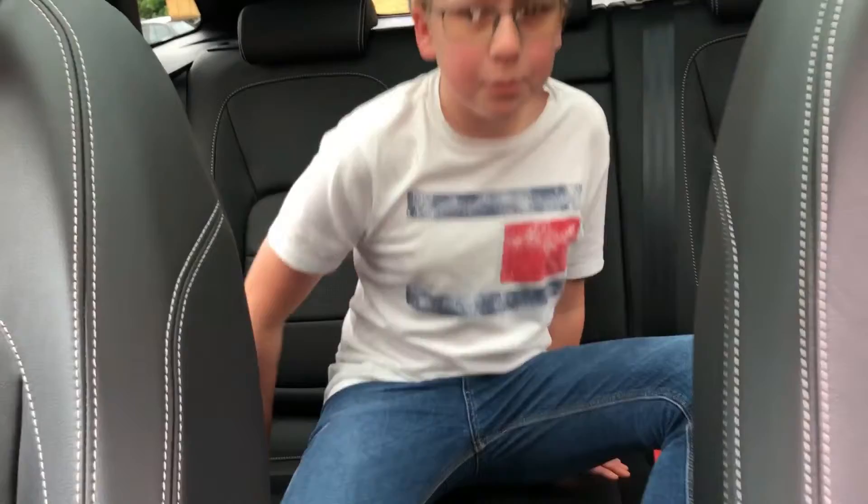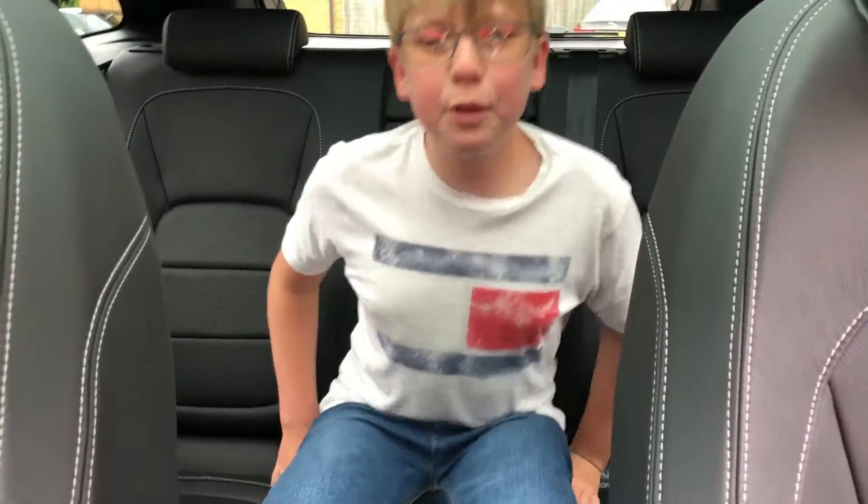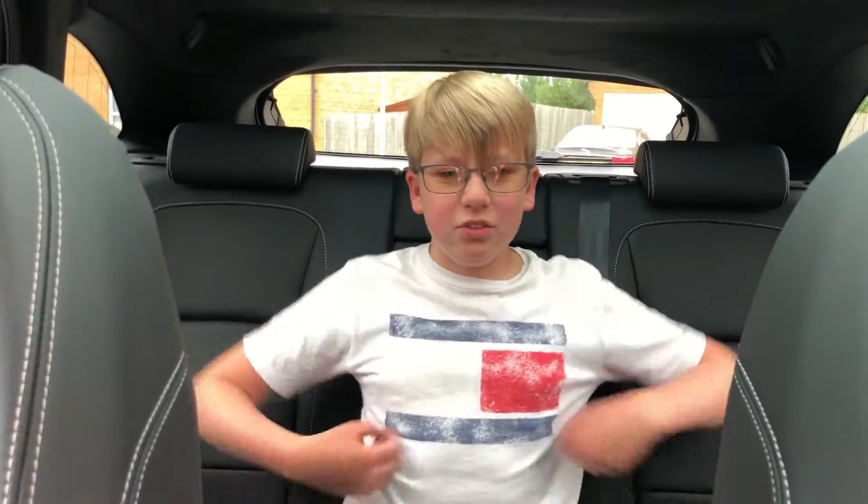Here in the middle seat it is a bit firm and you do get the passengers on either side of you encroaching on your shoulder. You don't really get a lot of foot room because of the transmission tunnel.